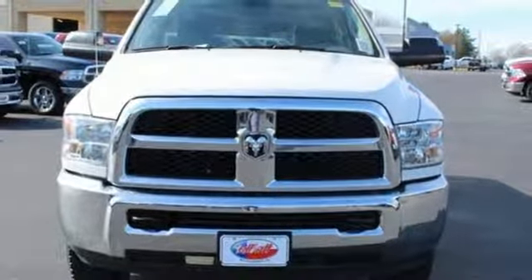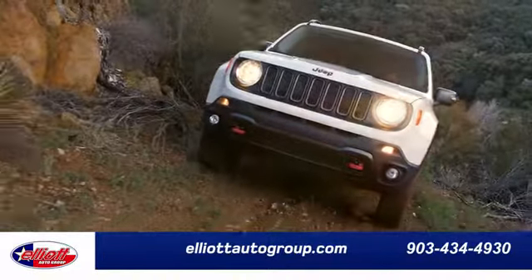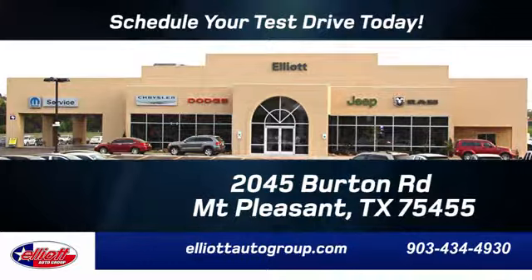Hurry in today and see it for yourself. Elliott Auto Group — we don't do things the old way, we do them the right way. Schedule your test drive today. We're located just off I-30 on Burton Road in Mount Pleasant.